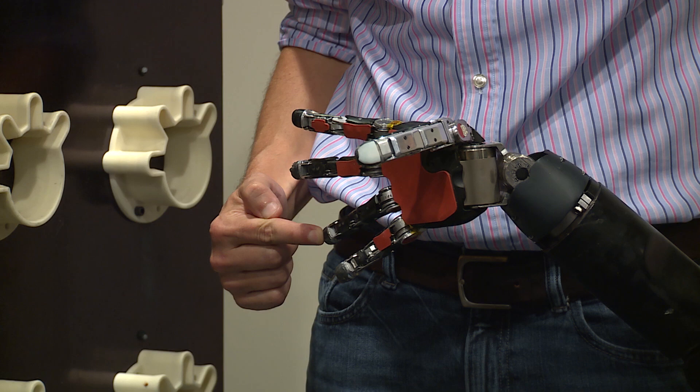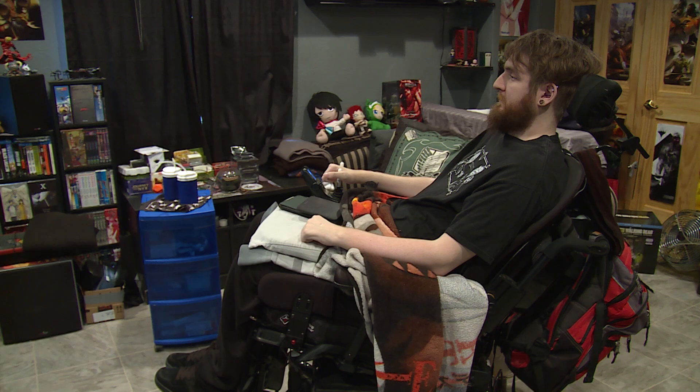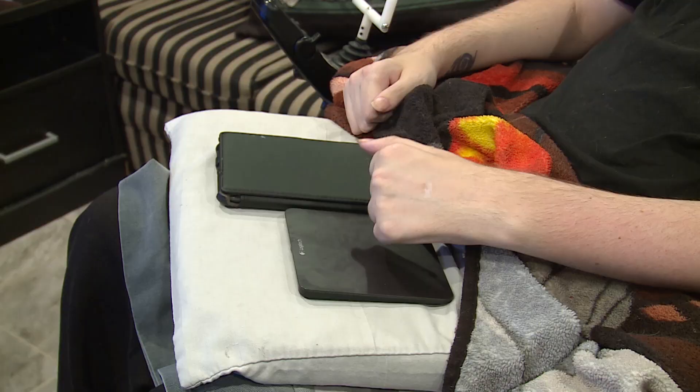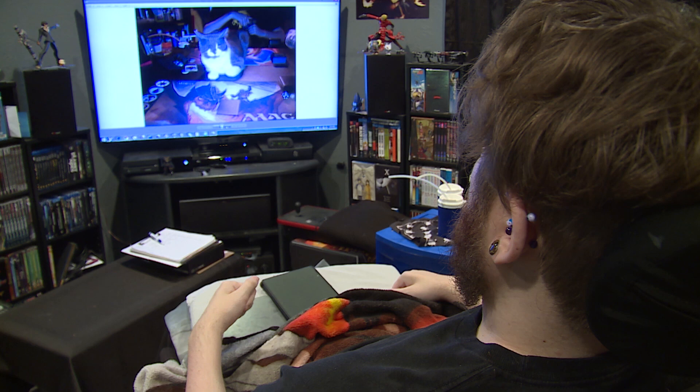I don't have any finger movement or thumbs — I kind of just have fists, which I still get along with. I can still type; I type with the knuckles of my pinkies. Nathan was injured in a car accident about 10 years ago and is paralyzed from the neck down, more or less, although he does have some good movement in his shoulders.